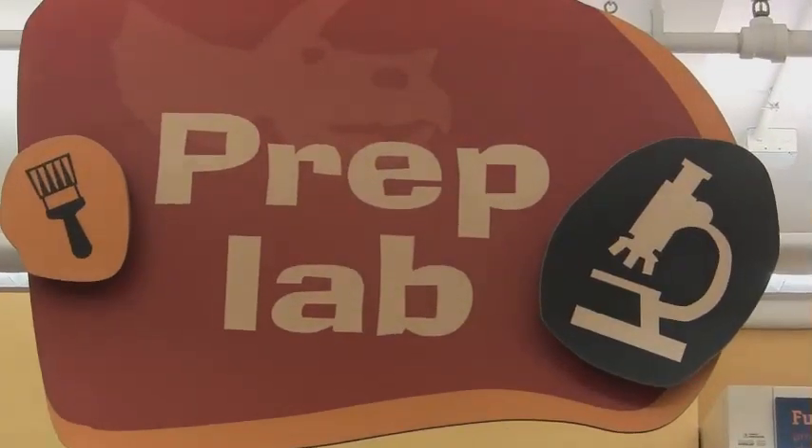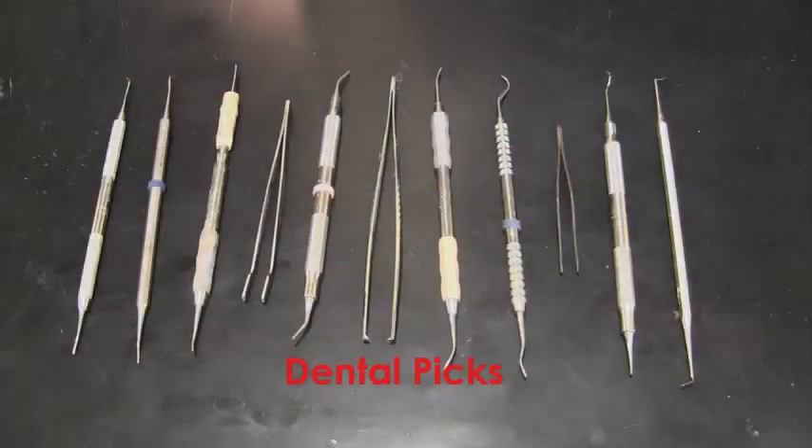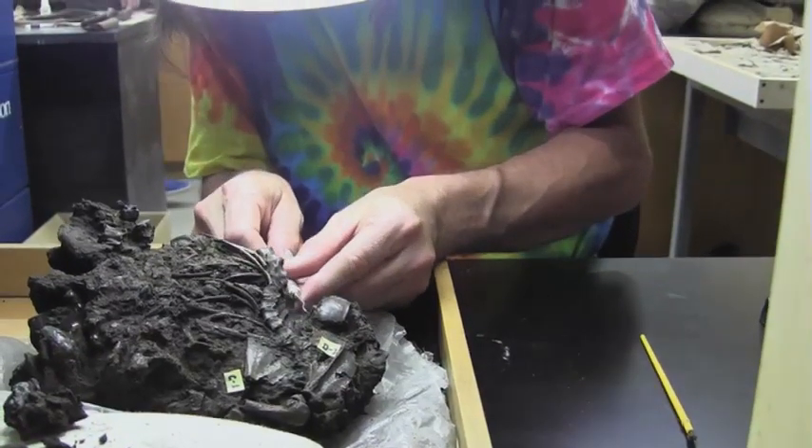Paleontologists send samples collected in the field to labs like this one, where trained preparators use a variety of tools to clean, reveal, and rebuild the fossils. Some of the most important tools in fossil preparation can also be found in the dentist's office.